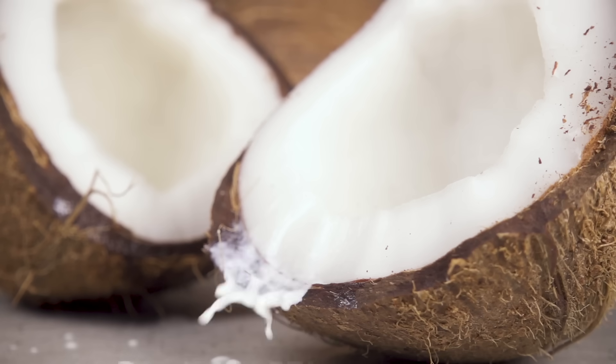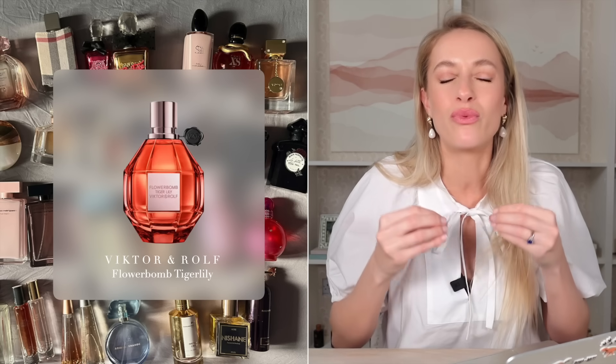Try Viktor and Rolf's new Flower Bomb Tiger Lily. We'll retain that intoxicating sweet floral DNA that we all know and love — or hate — from Flower Bomb, with the addition of coconut and mango. So it's a tropical twist on Flower Bomb, and the coconut is so rich and dense and really yummy. The mango, to be fair, is really detectable in the opening — it's a juicy, tart mango — but it's all about that really dense, rich coconut milk scent with the intoxicating sweetness of the florals.